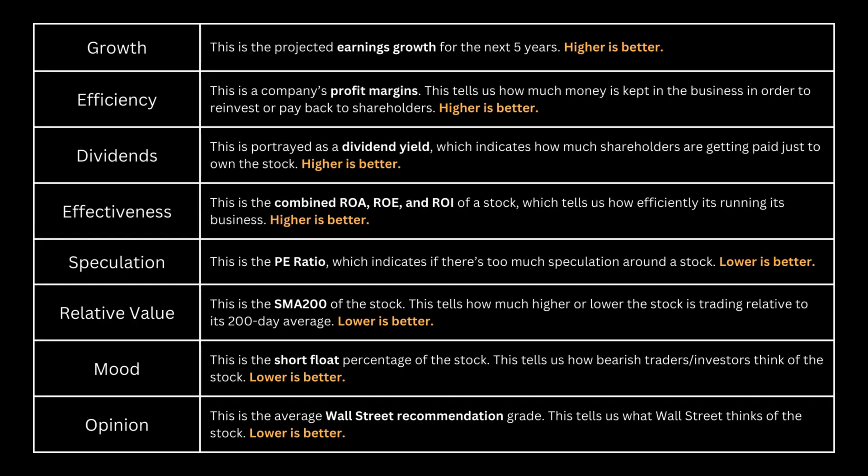Determining a good business is all relative to the alternative — which stock has a better business behind it? You can pause this video if you want to read further. We're looking at growth, efficiency, dividends, effectiveness, speculation, relative value, mood, and opinion. Ultimately, the most important part of any analysis is to see whether there's a good business behind the stock.